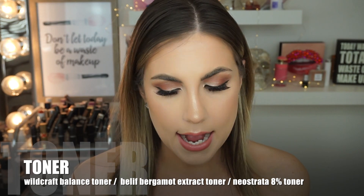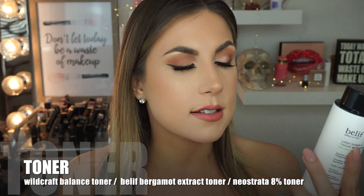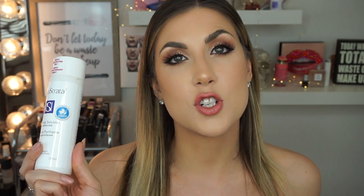At nighttime when I do tone, I have two options. There's the Belif bergamot herbal extract toner — I love this brand. The quality is amazing, and my skin feels great after using their products. The other is the Neostrata Purifying Solution with 8% glycolic acid. I like this toner if I'm breaking out or looking for exfoliation — it's great for reducing the look of pores. They also have an acne version with 10% glycolic acid for more breakouts. This one tingles, so I'd use it once or twice a week — using it daily could dry you out.